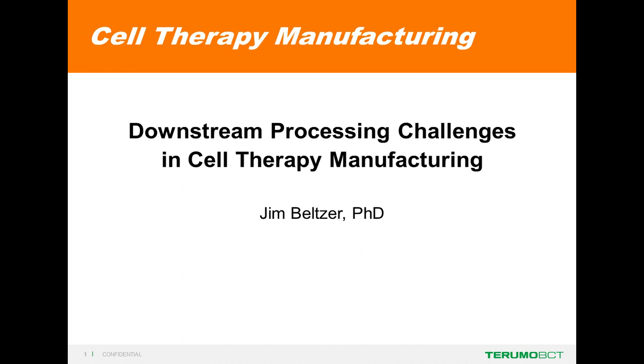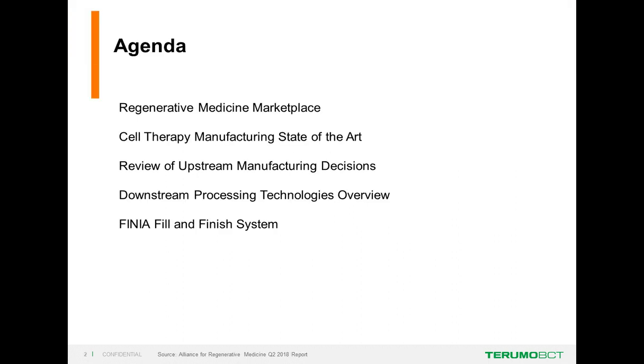Jim Belzer and Jeff Yule will now begin their presentations. Today, I'd like to present some of the challenges that we face in downstream processing for cell therapy manufacturing. My agenda will be to first review the regenerative medicine marketplace, then talk about the state-of-the-art in cell therapy manufacturing, review upstream manufacturing decisions in process development, and finally provide a downstream processing technologies overview with a highlight of the Terumo Finia fill and finish system.